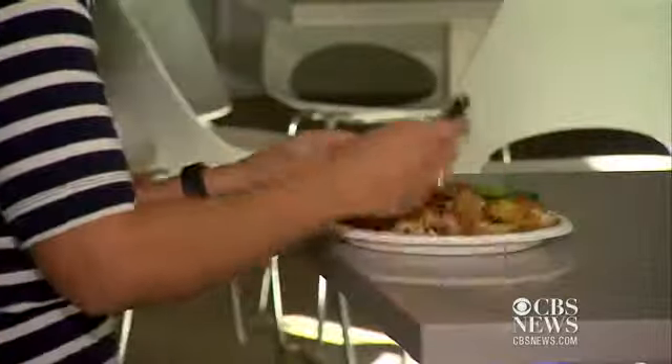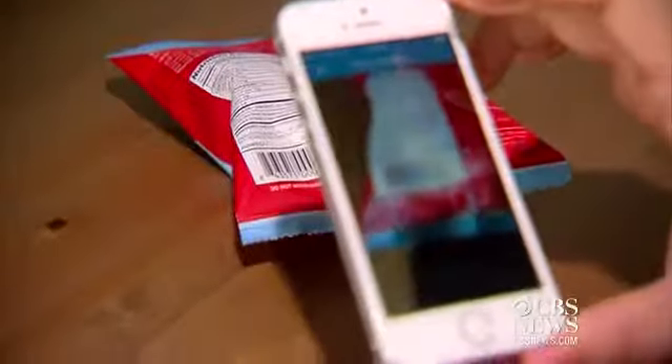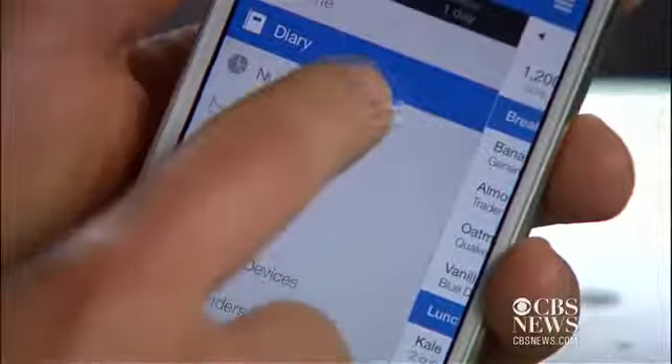Another proven way to trim the fat: a food diary. The MyFitnessPal app tracks what you eat and your exercise down to the last calorie, thanks to a barcode scanning feature and a massive database of workouts and food.